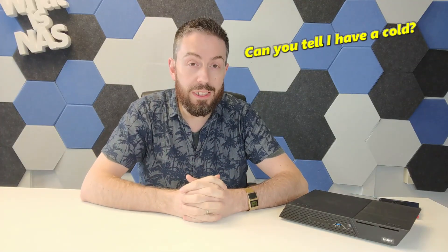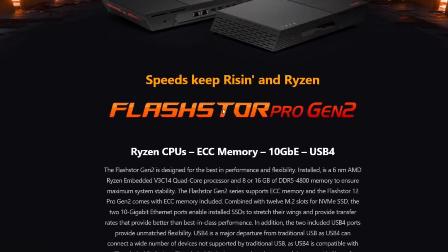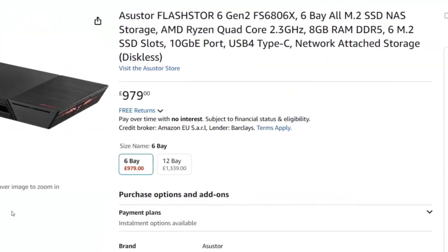Hello and welcome back. Today we want to once again talk about the Flashdoor Gen 2. We've had a bunch of new information dropped about it. It's going to be arriving in the next couple of weeks, and it's already starting to appear on numerous retail outlets. Any that I find I'll stick down in the comments. Google hasn't even really indexed any of these yet, but we've got a whole bunch more information about this device to really sink our teeth into.